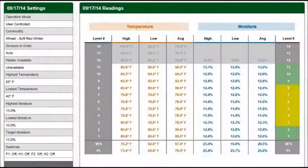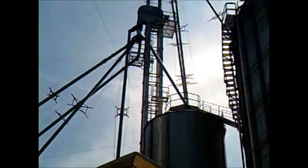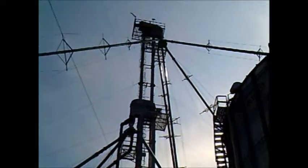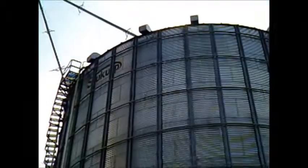The large bins at our shop are used to store our grain in a climate-controlled environment. The temperature, humidity, pressure, and moisture levels are constantly monitored until the grain is ready to be shipped. Currently, we have the capacity to hold over 750,000 bushels of grain on site.